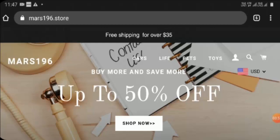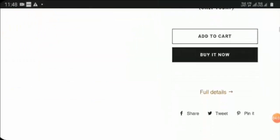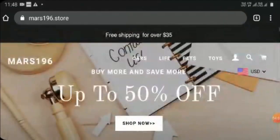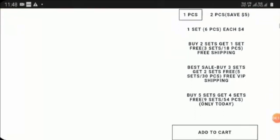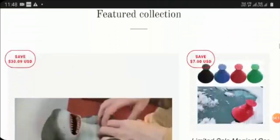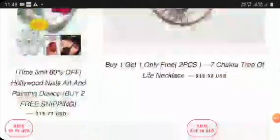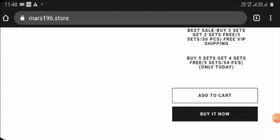Regarding website content quality, the website does not have very authentic information and has not given much credentialing information about themselves. They also appear to have copied images, information, and written content. On the basis of these checkpoints, I would not recommend this site, as it looks like a possible scam and is not legit.